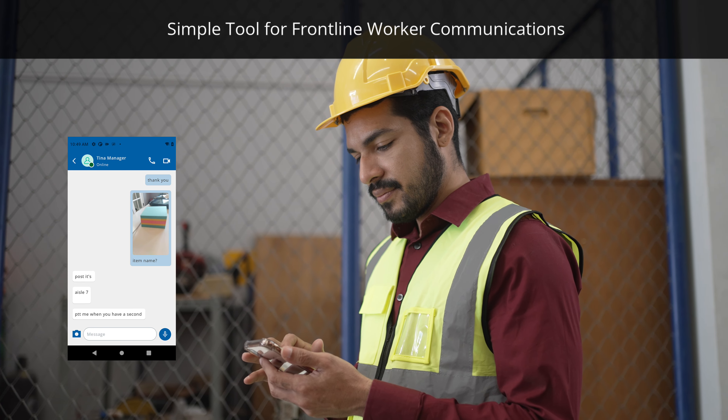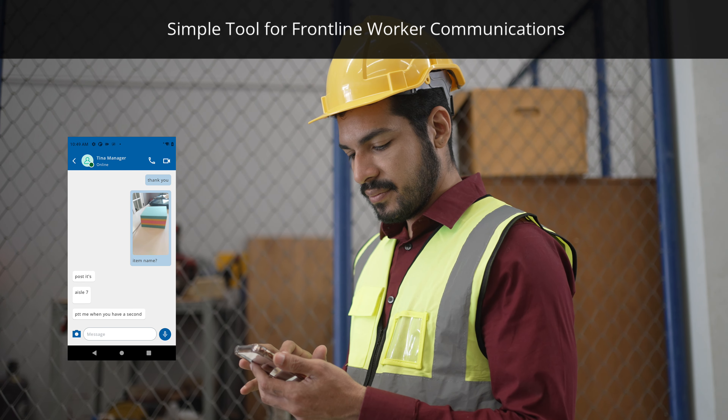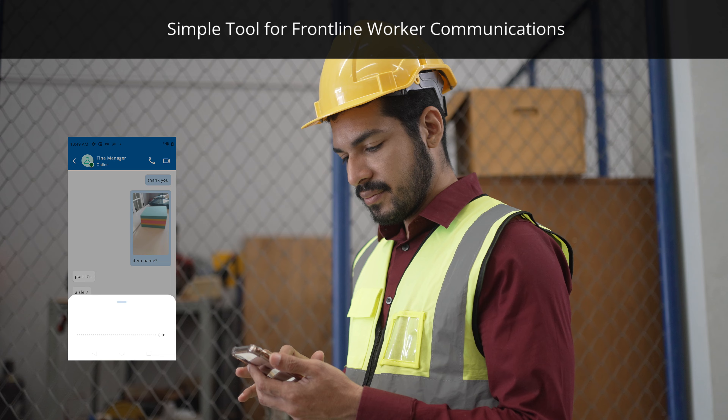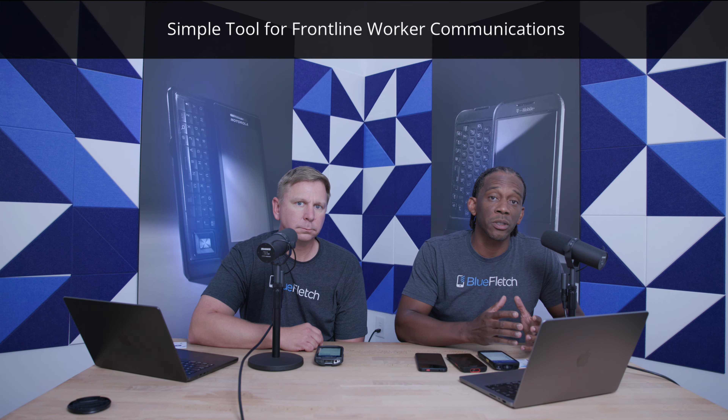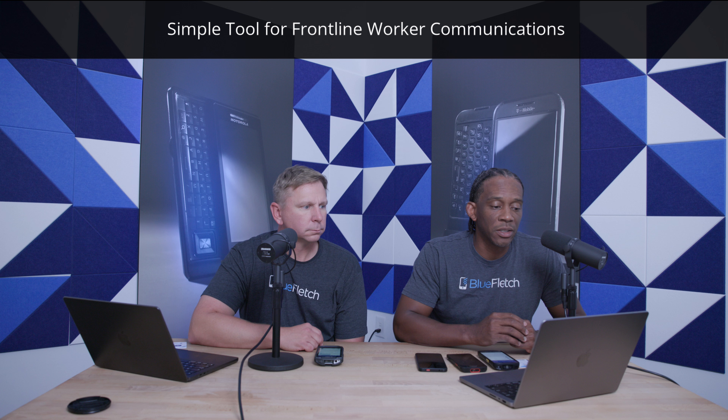We're already really focused on frontline workers, and we saw a need out there for them to have a really simple tool for communication. So we figured, why not us to build a tool from the ground up that's focused specifically for frontline workers and the shared use device scenario.